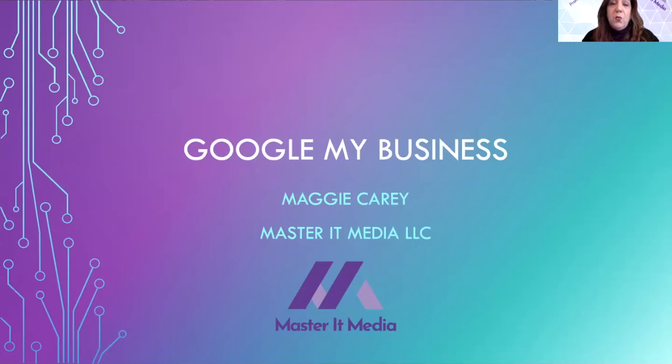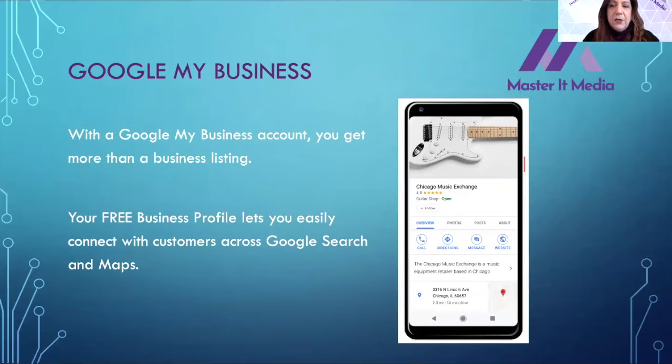During our wonderful time dealing with COVID-19, we still need to work on our businesses so that when we are back to a new normal, we are going to be hitting the ground running. Today's topic is going to be about Google My Business. As you can see in this screenshot from a phone, Google My Business is an account you can get, but it's more than a business listing.